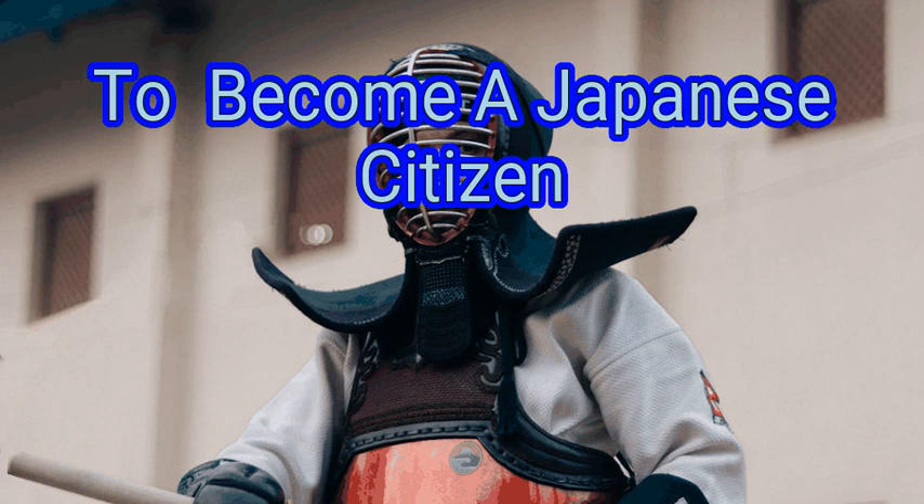There are also alternate methods to become a Japanese citizen for individuals who can show that they were born in Japan, or that one or both of your parents was Japanese. We are going to look at how to become a Japanese citizen.